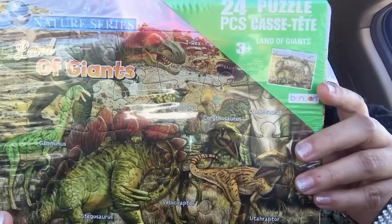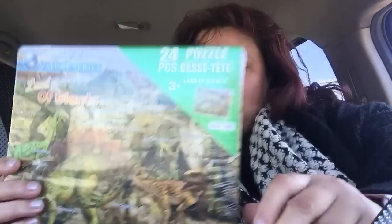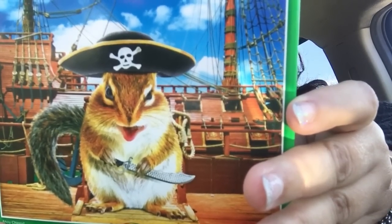I also picked up this 24-piece puzzle by Benden — the Dinosaurs Land of the Giants Nature Series — for Noah and David. And this is the last puzzle I got for Noah: by Crazy Art, it's called Puzzle Bug Ahoy Chippy. It's 8.75 by 11.25 inches.